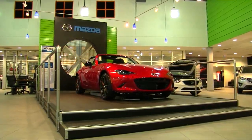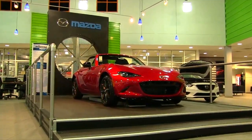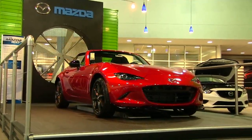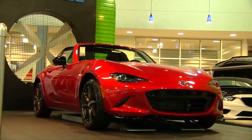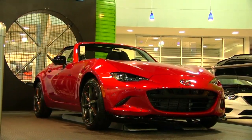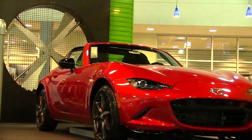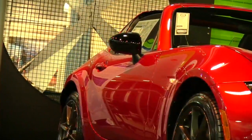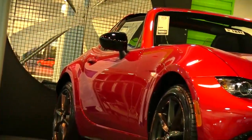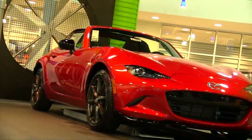Welcome to Charleston Car Videos. Today we're taking a look at the 2017 Mazda MX-5 RF Club Edition — a good-looking car. Look at that paint, it looks like it's wet. This beautiful car is here at the showroom at the Mazda store in Charleston, South Carolina.